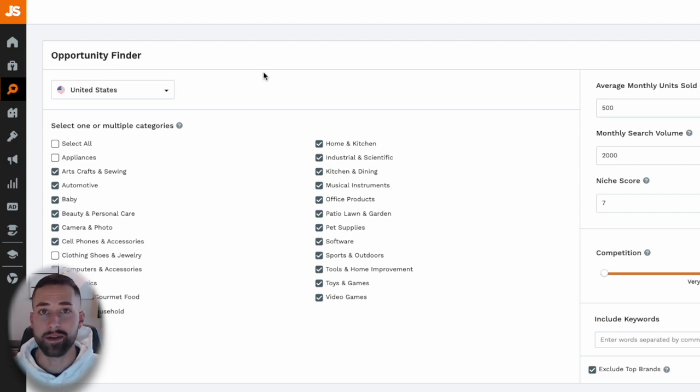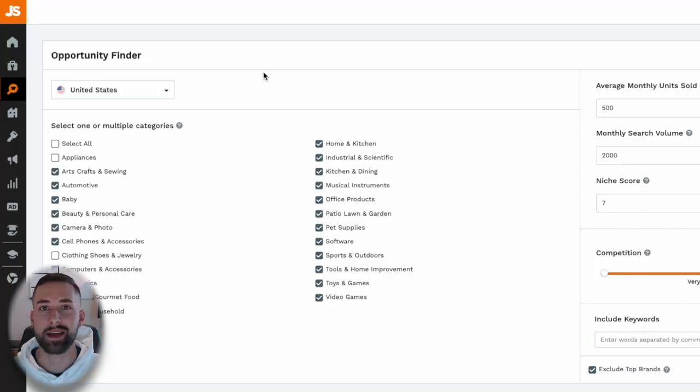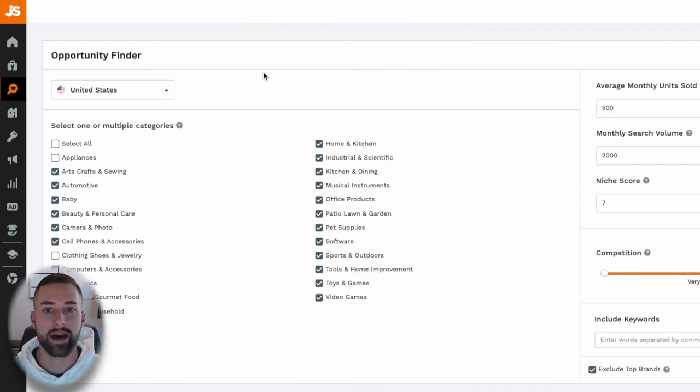There are many different types of strategies that you can apply for wholesaling. This is just one that I think is the most beginner-friendly, but over time feel free to use other software like Helium 10, Google Trends, and other Amazon-integrated tools. If you do not have Jungle Scout, there is a link in the description where you can access it at a discounted rate.